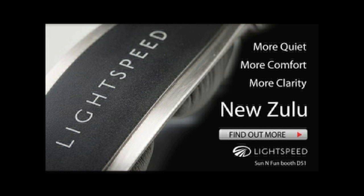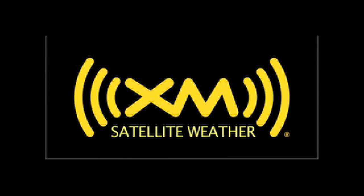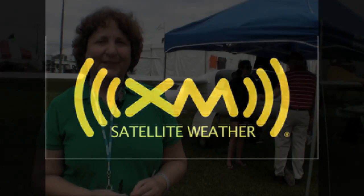Brought to you by Lightspeed Zulu — more than quiet. And by XMWX Satellite Weather — never fly blind again.